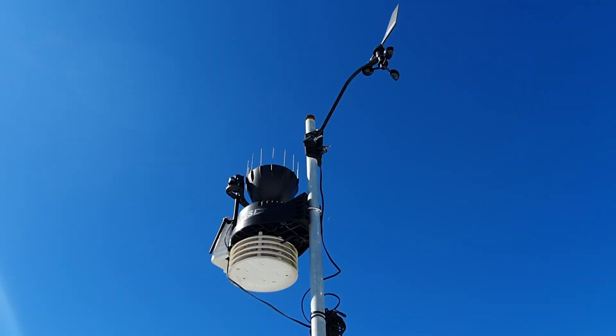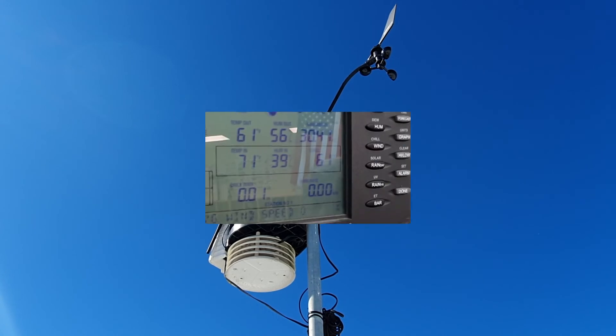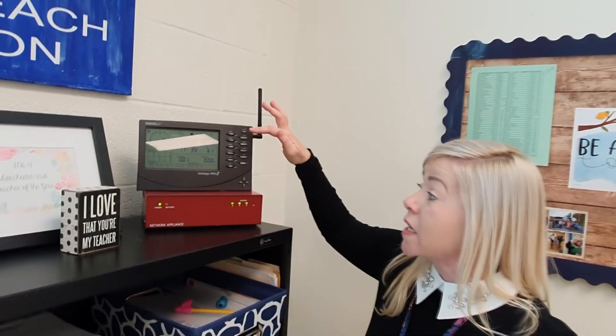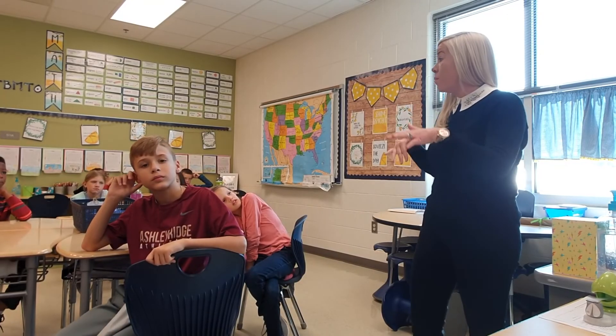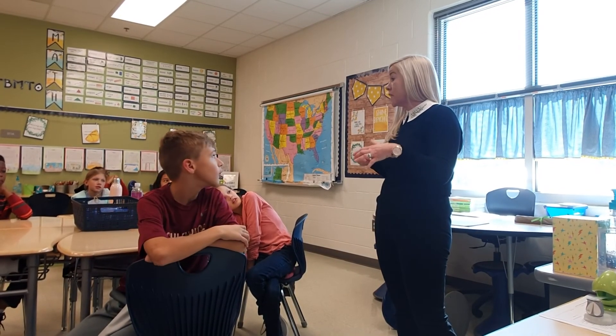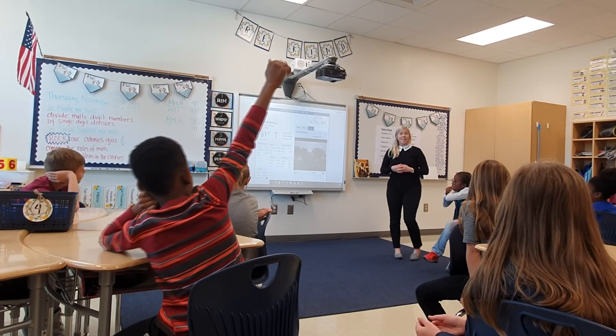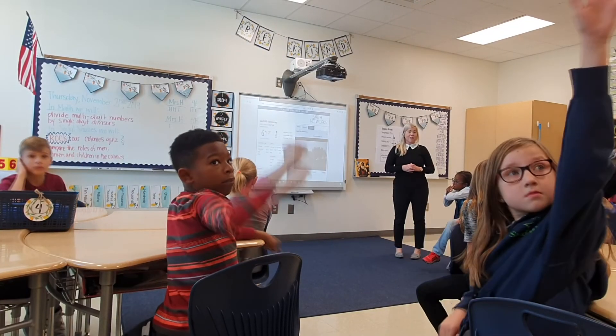Better yet, the weather station encourages curiosity and engagement in other lessons as well. "We use the weather data in science class, it's integrated into our math problems, the students can write weather reports in the LA class — so it's really kind of a cross-curricular activity."